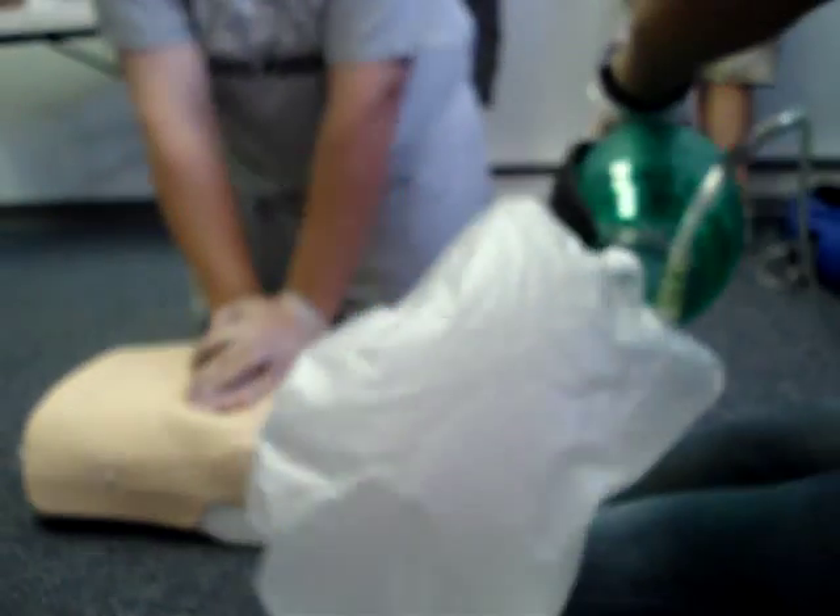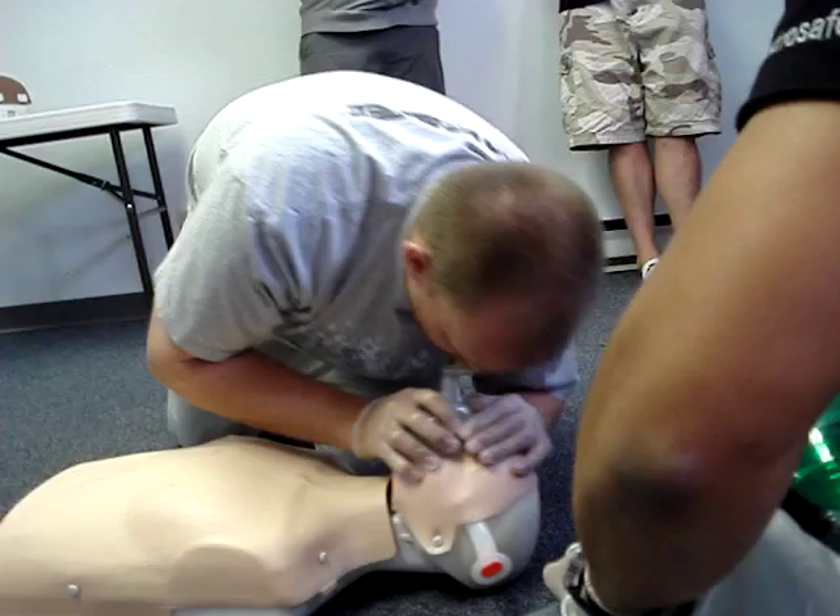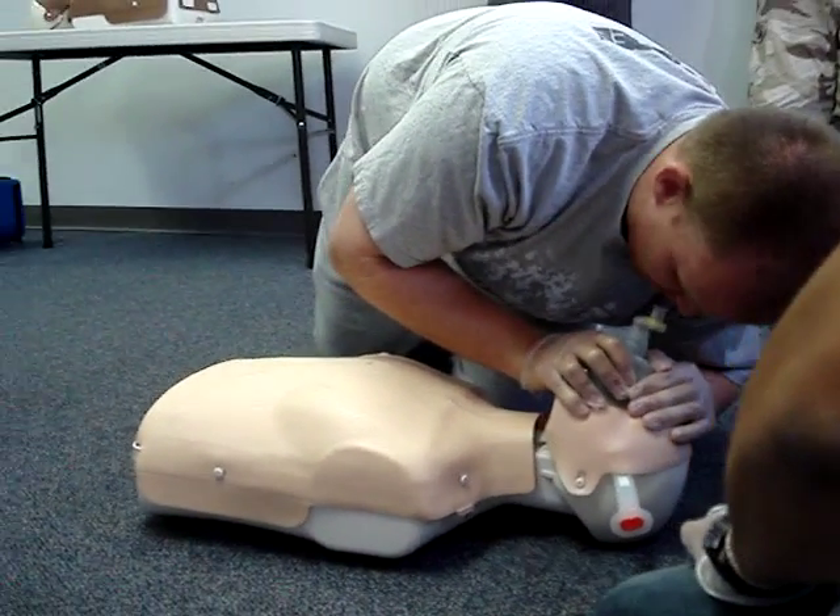Continuing compressions: 2, 3, 4, 5, 6, 7, 8, 9, 10 — and 2.